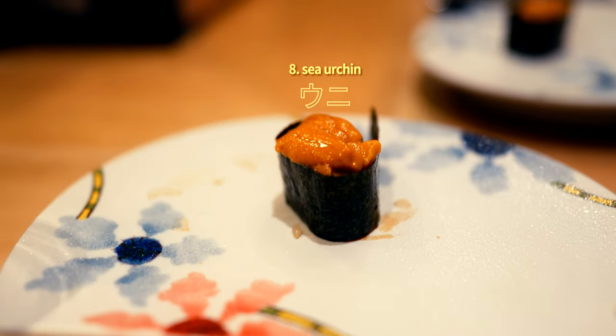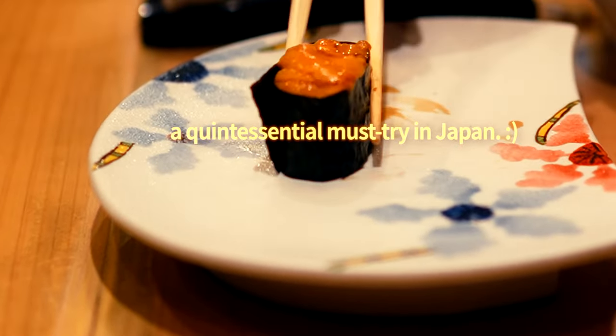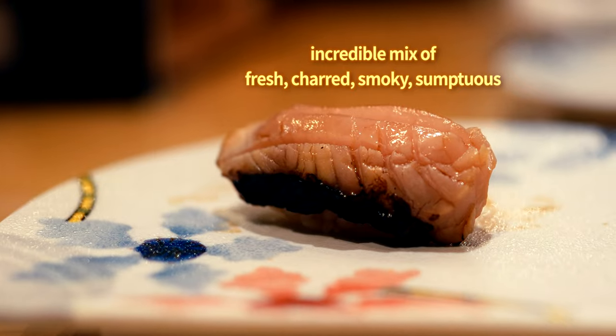If you arrive extra hungry and are looking for a bit more than a 10-piece sushi soiree, you always have the option to purchase extra pieces a la carte at the conclusion of the meal. In addition, they do offer some larger omakase meals at higher price points.